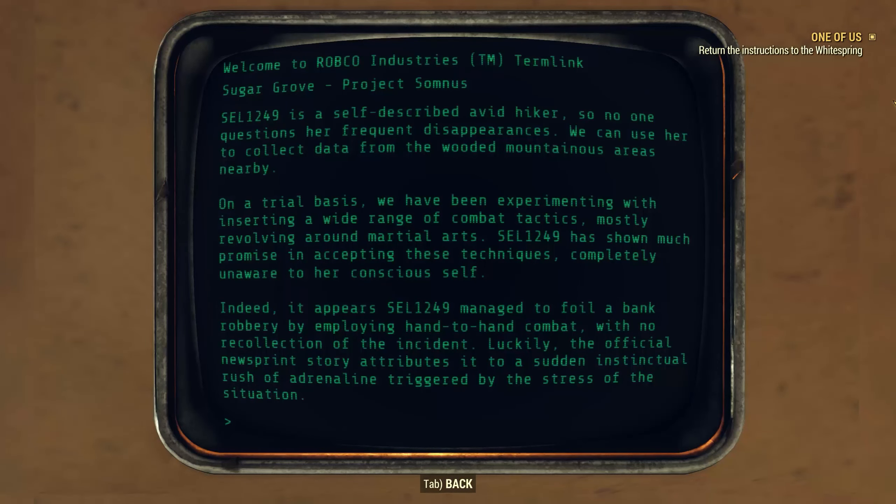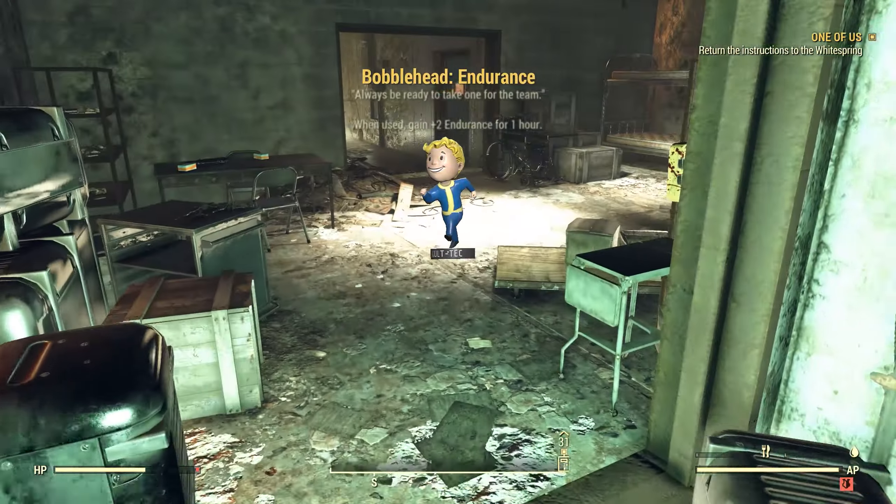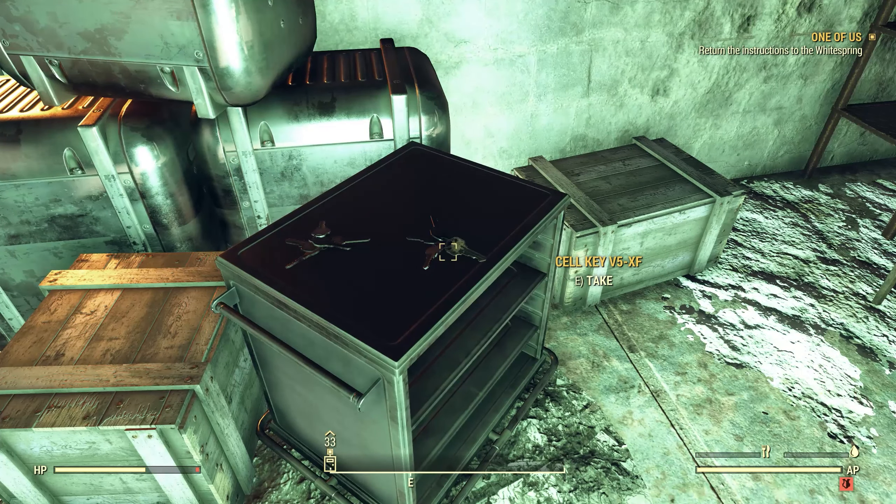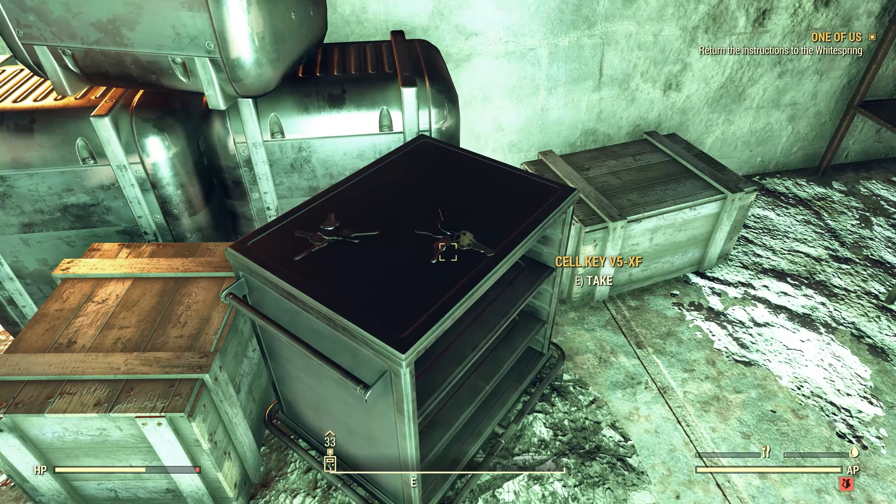So yes, they were creating sleeper agents here — that's what the Somnus Initiative was all about at this Black Site. We've got multiple keys here: SEL B9AX, V5XF, and A6KH, along with some 10mm rounds. There's a safe over here with some ammo, junk, and a weapon — in fact that pistol looks better than what I'm currently carrying.